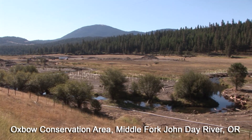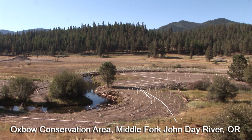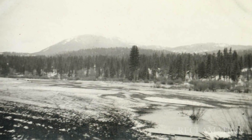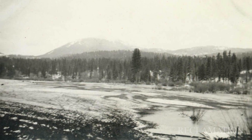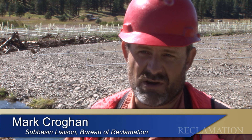The Middle Fork John Day River is just an incredible river to be able to work on and help restore. There's been so much disturbance in this entire watershed through ranching, logging, historic railroads, dredge mining, that the system is really out of balance.